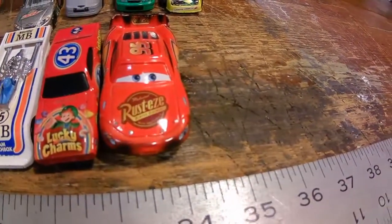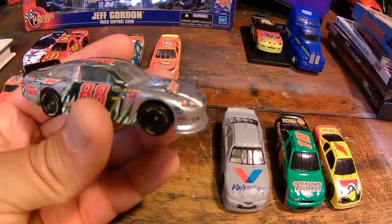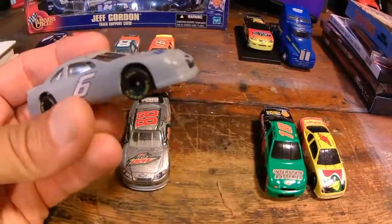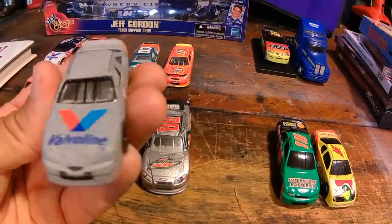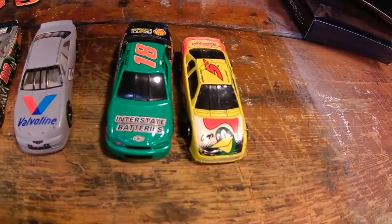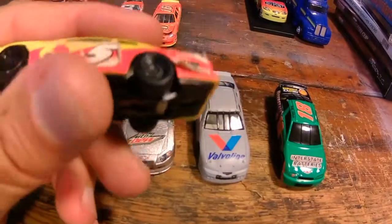And a Lightning number 95, Rusty. Here we have a number 88 Dale Earnhardt Jr., Diet Mountain Dew. Mark Martin, number 6, Test Car. Another number 18, Bobby Labonte. And then his brother, number 5, Terry Labonte.